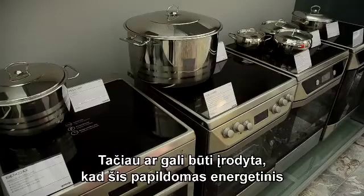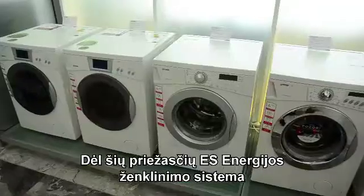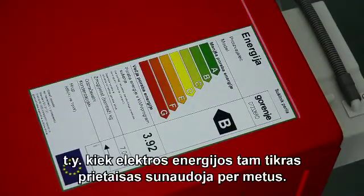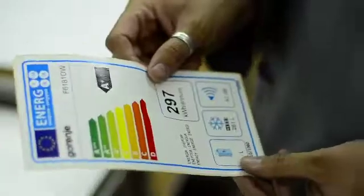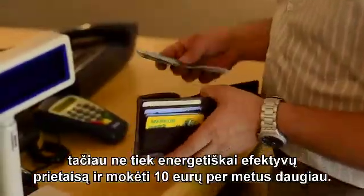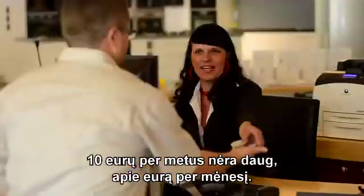But can it be proved that this additional energy efficiency is adequate to the larger price tag? Therefore, the EU energy-labeling system was recently improved to include more information — specifically, how much electricity a particular appliance will use during one year. If the difference is only about 10€ a year, that is roughly 1€ per month, you have to think about whether that justifies the higher price.